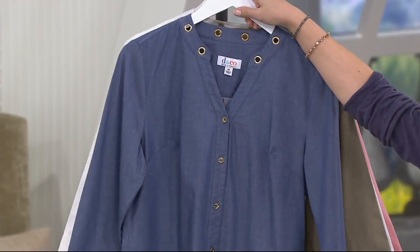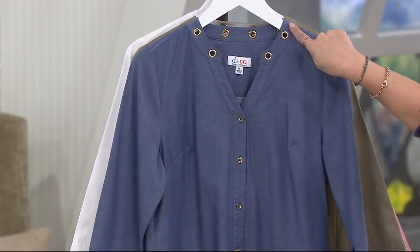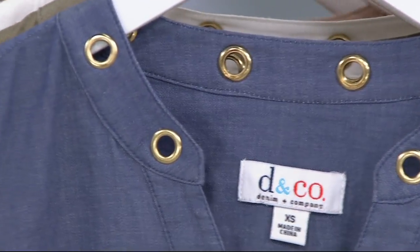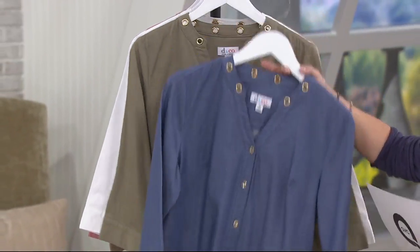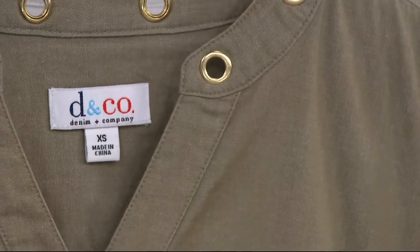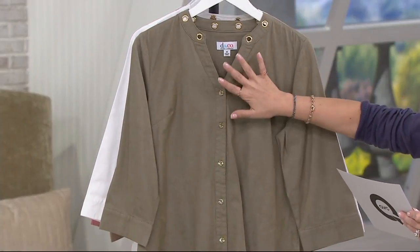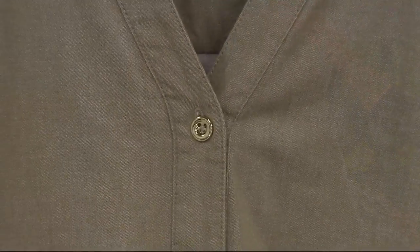This is a button front tunic shirt with the grommet detail. You'll notice that the grommets wrap around the front and go all the way around the back. So if you like to wear your hair up or have a shorter hairstyle and you like to show off a little bit of detail, this one wraps around. It's 98% cotton, 2% spandex, so that gives this a very sort of woven kind of look and feel to it.